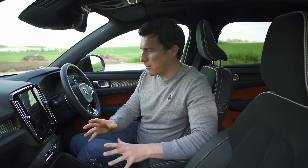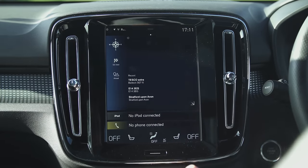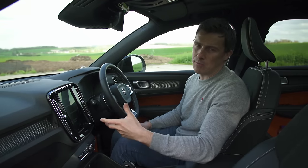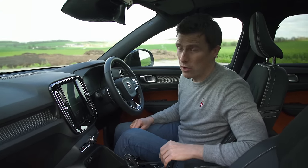In terms of equipment it's actually quite generous, so the entry-level Momentum car gets this big sat nav screen and it's fairly easy to use. The menus are pretty logical, though I don't think it's quite as good a system as you get in something like a BMW X1, which uses a swivel wheel that's a bit easier to operate while driving.